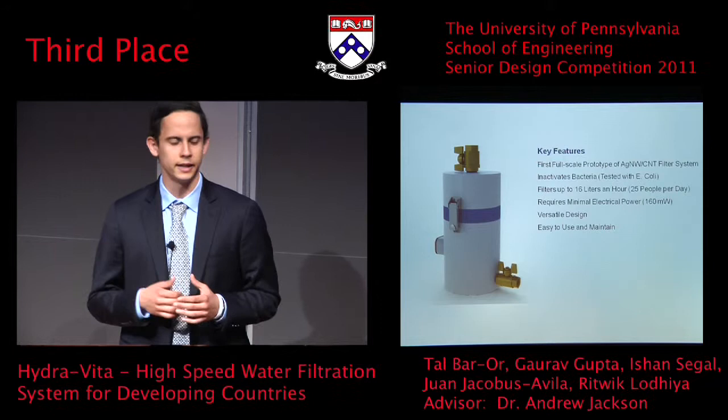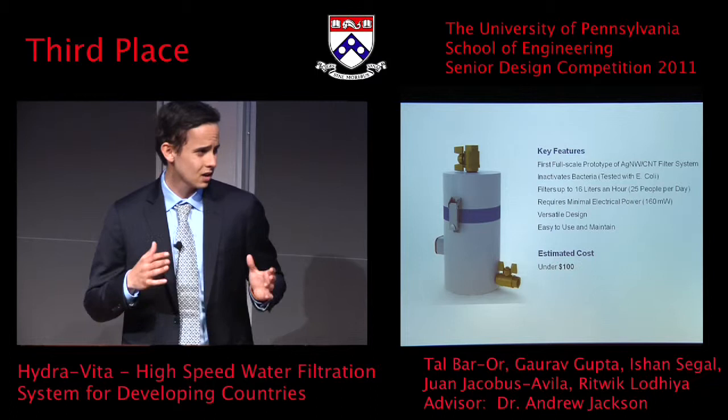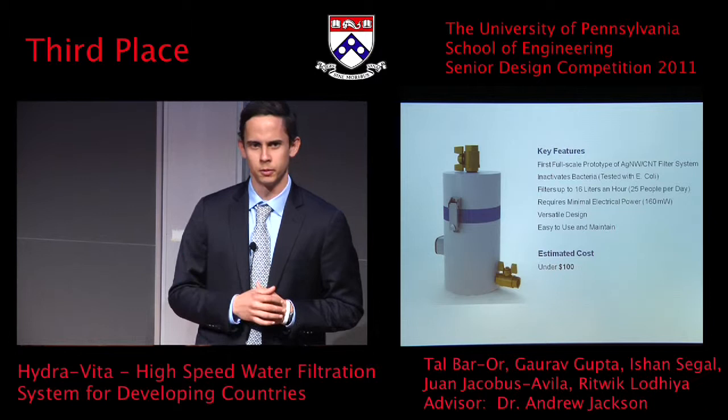Finally, we expect that the total manufacturing cost of HydraVita, if it were to be produced on a large commercial scale, would be under $100. This is rather remarkable considering the fact that most other similar products currently being implemented in the market are way more expensive than HydraVita.